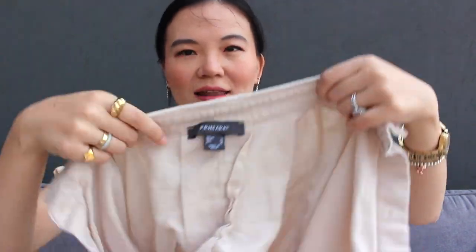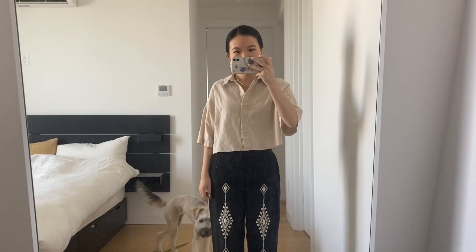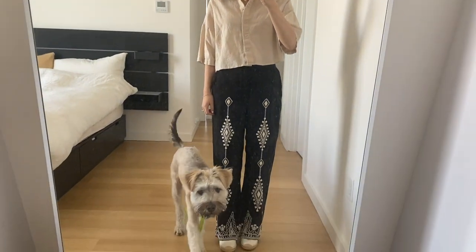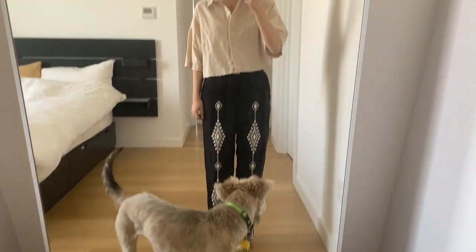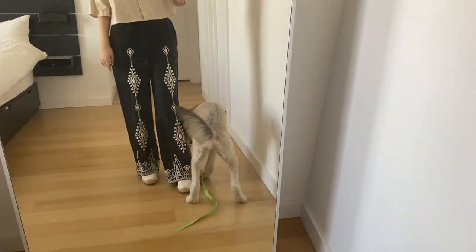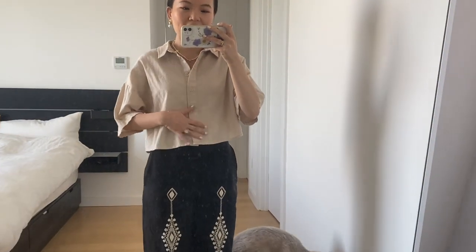The next top is a linen boxy shirt from Primark. It definitely gives me the Chanel oversized cropped boxy shirt vibe, but without the really loud logo, it is actually really versatile. Goes with especially pants or shorts, and it's not only great to wear on its own but also great to wear as a layering piece if you have a strappy top underneath.